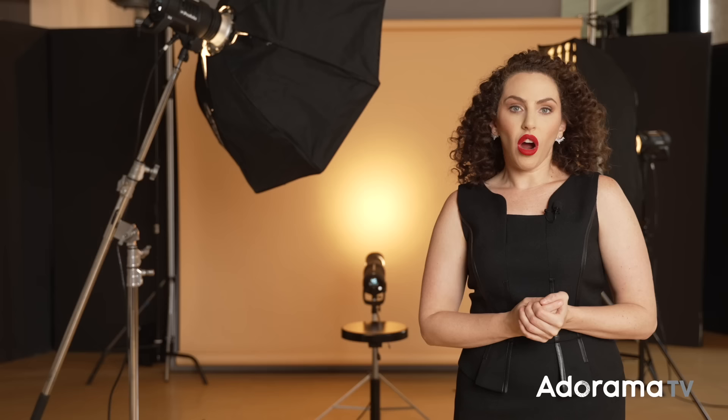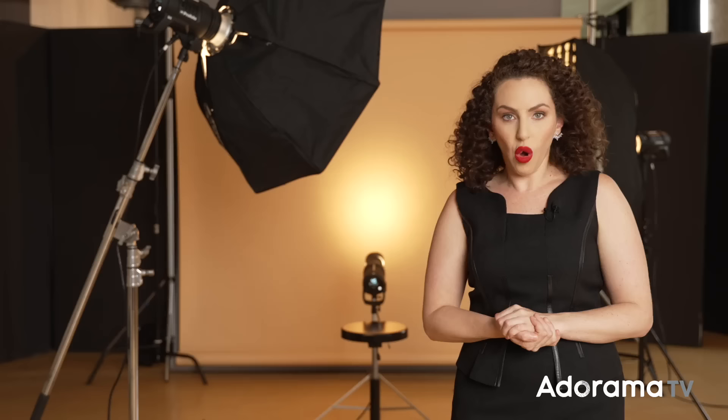Hey everybody, Lindsay Adler here. If you visit my website or check out my portfolio, you'll notice that a majority of the images are of women — a lot of beauty, a lot of fashion. That being said, I make a lot of my income photographing men, and there are three main categories that I get hired to shoot over and over again: headshots, commercial or catalog work, and photographing athletes.